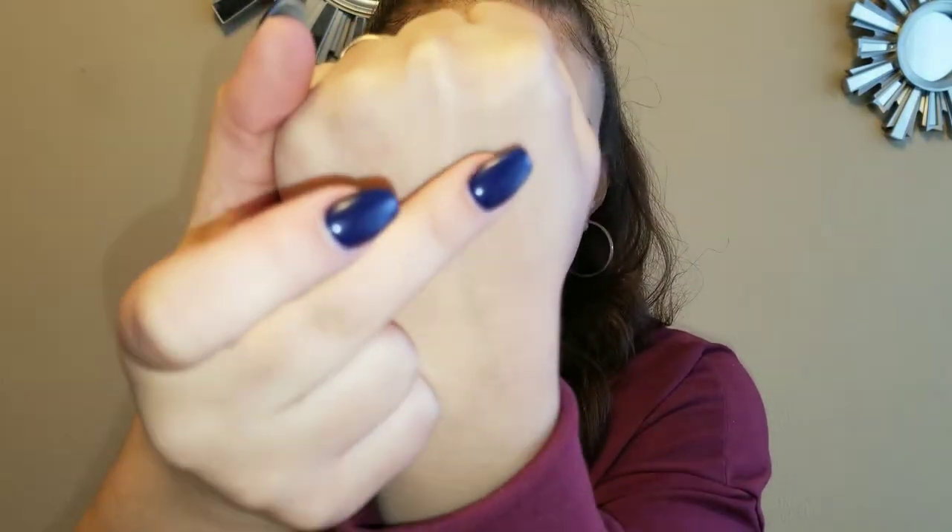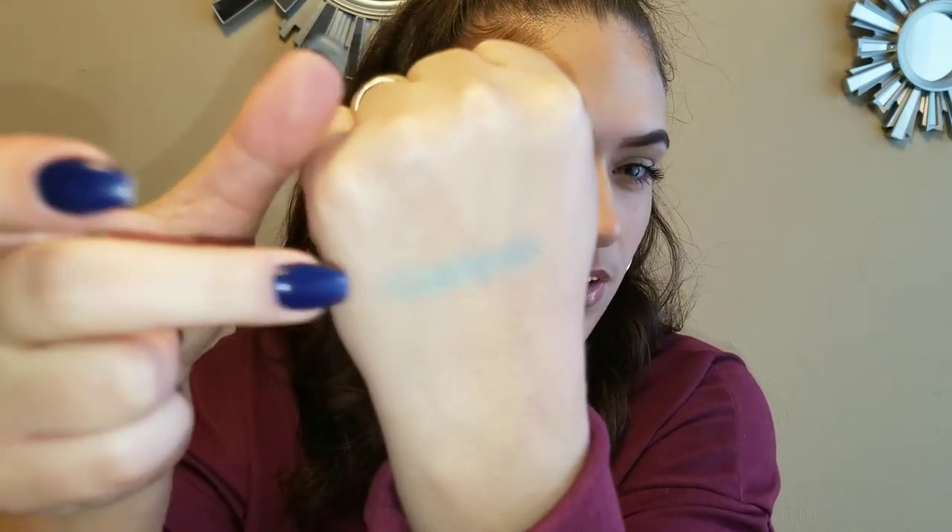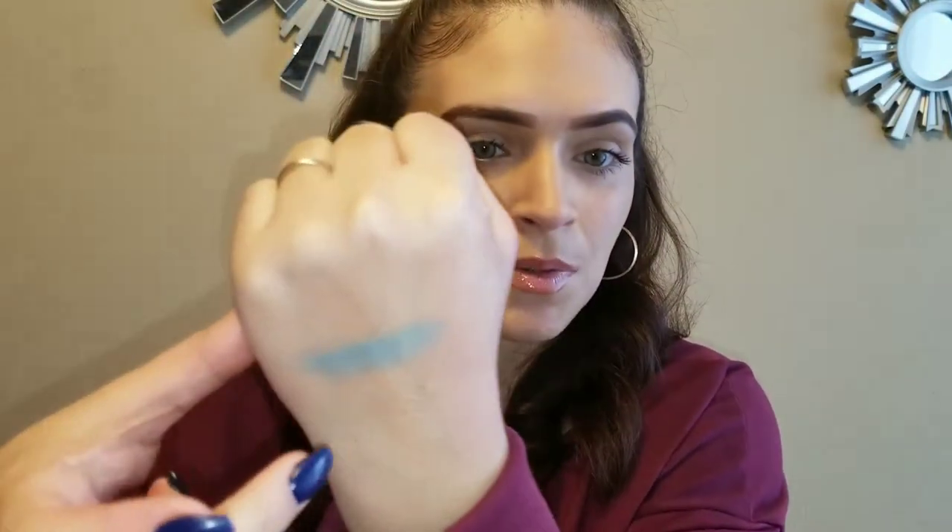I'm going to do first impressions on a lot of these things, so stay tuned for that. I'm going to swatch that blue one — ooh, it feels nice and creamy. Not too bad, it's super light. I hope it's buildable. Yeah, it looks like it might be buildable, so that's okay.